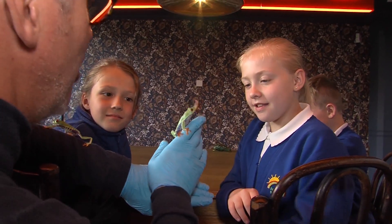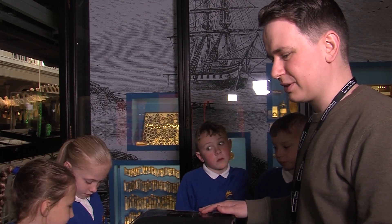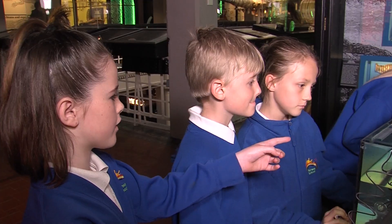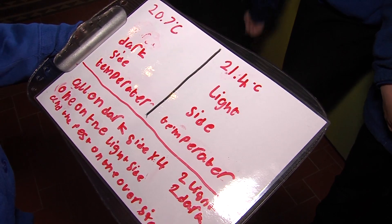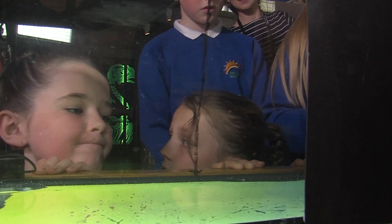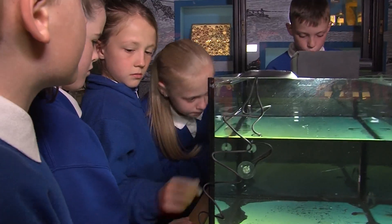These are very, very tame because they're used to being handled. We did an experiment to see if the tadpoles like the light or dark better. We put a light on top, and the dark side is shaded because cardboard blocks out the light. We tried to keep everything the same except for the light and dark, though it was a little bit tricky keeping the temperature the same.